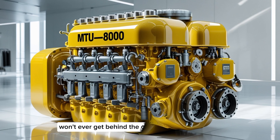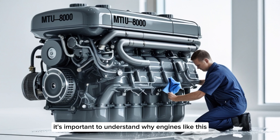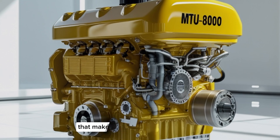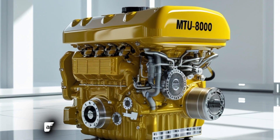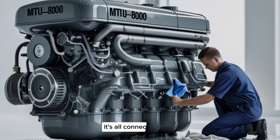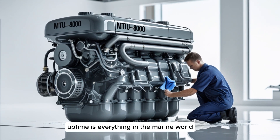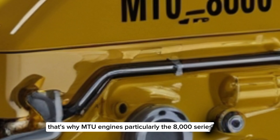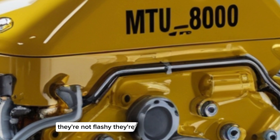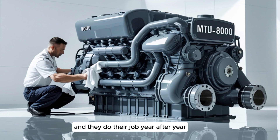While most of us won't ever get behind the controls of a vessel powered by the MTU8000, it's important to understand why engines like this matter. They represent the frontier of diesel engine technology. The same engineering principles that make these massive engines reliable and efficient at sea also improve the engines we see in trucks, generators, and industrial machines. Uptime is everything in the marine world, and that's why MTU engines — particularly the 8000 series — are trusted by military and commercial operators alike. They're not flashy; they're built for performance, year after year, voyage after voyage.